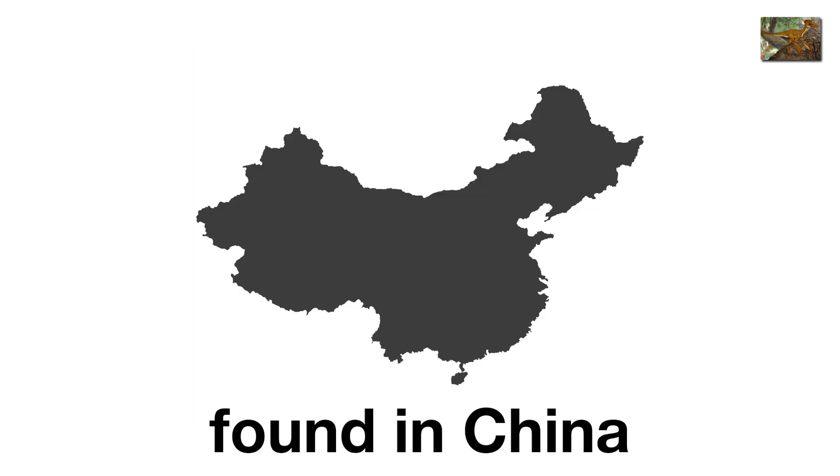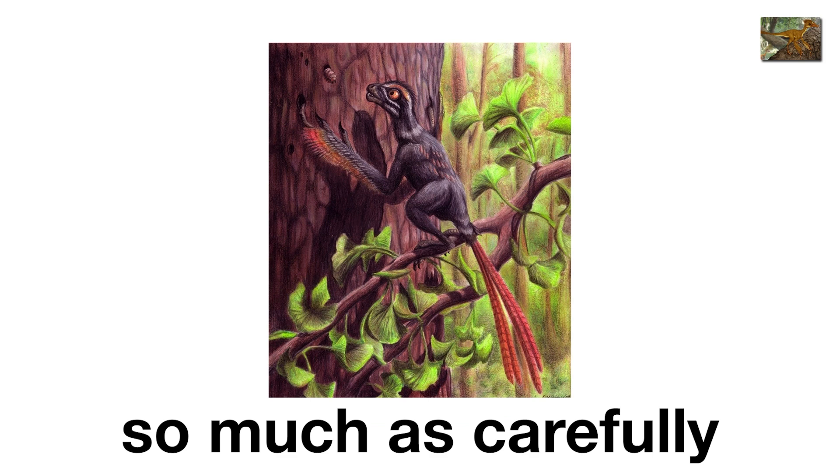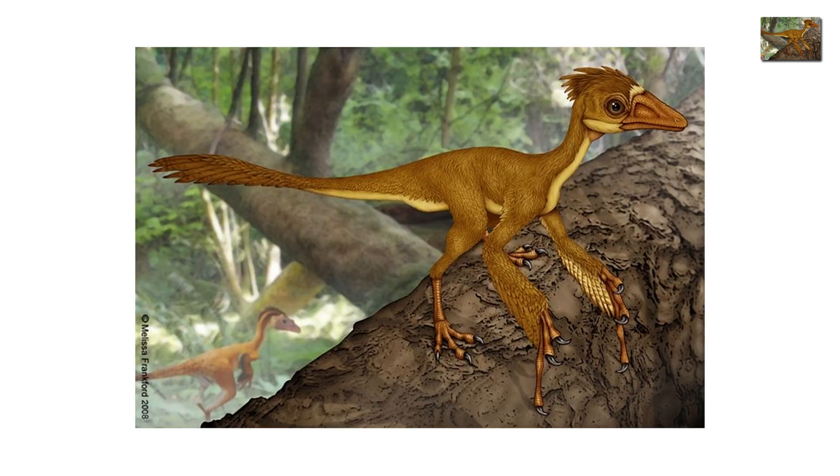Found in China, it looked less like a predator and more like a rejected Pokémon design. Its delicate frame suggests it wasn't chasing prey so much as carefully picking bugs out of cracks. Picture a dinosaur that wanted to be a gecko but overdid it. It may not have been terrifying, but it proves dinosaurs weren't just ground stompers — some were already experimenting with the treehouse lifestyle.